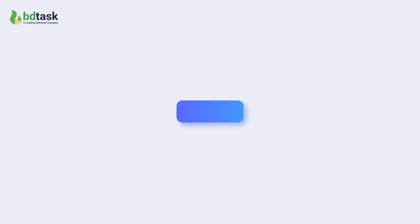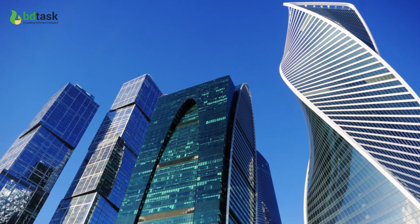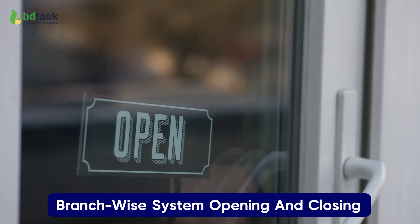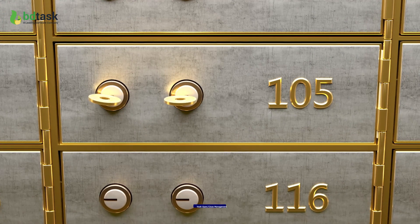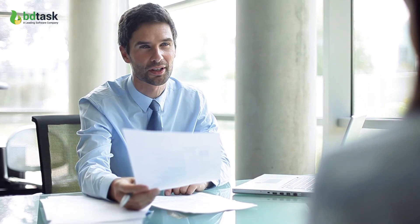So relax! Finai core banking system supports multiple organizations, branches, languages, currency, branch OI system opening and closing, vault opening and closing, microfinance management, and many more.